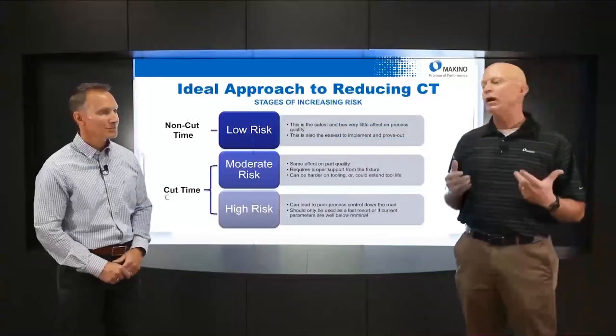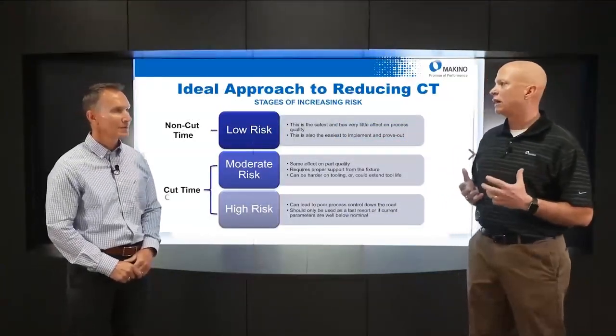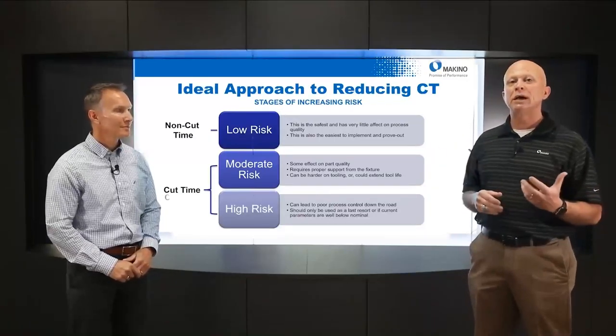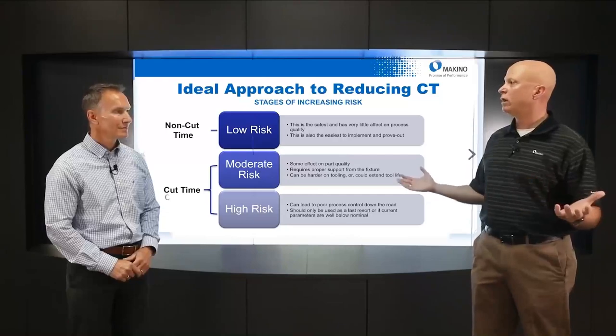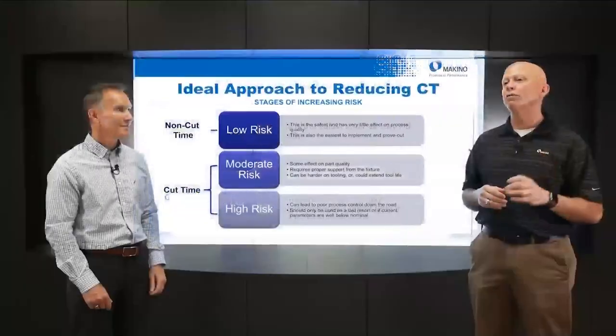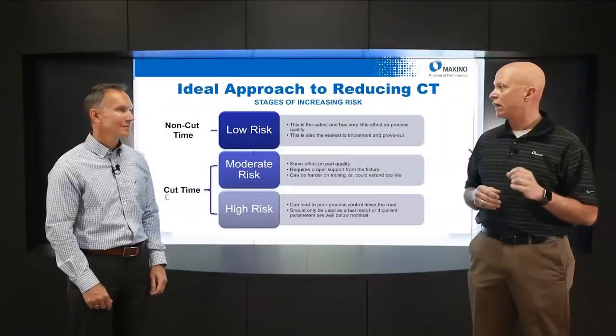When you look at non-cut time versus cut time in terms of risk, non-cut time risk is really low. It's all motion to and from the tool changer, motion from each feature, coolant codes, tool changes — things that do not involve making a chip. So that's low risk, and that's what we're going to focus on: the low-risk items.